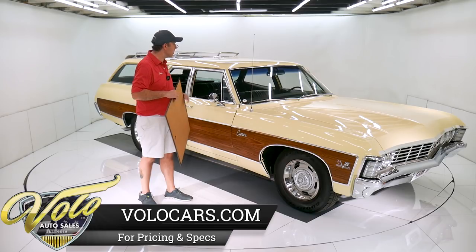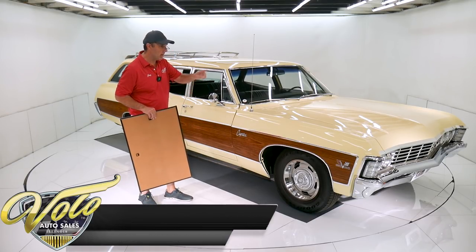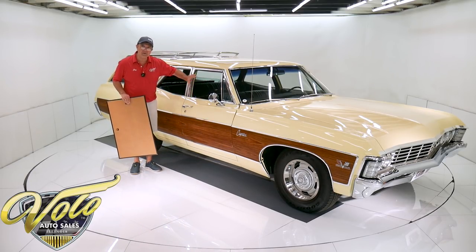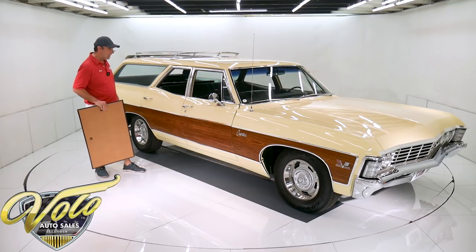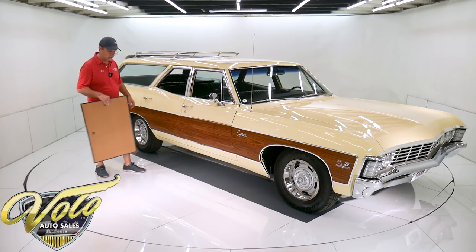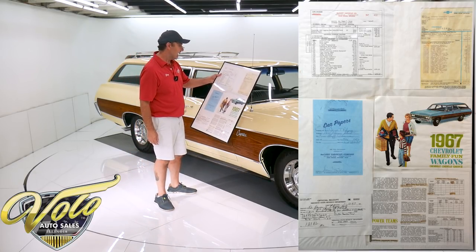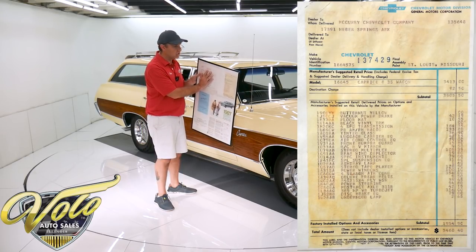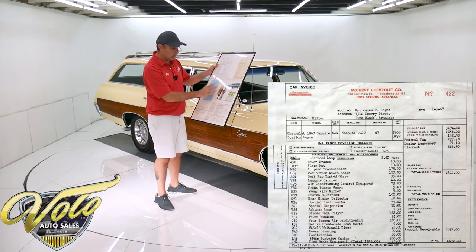Power steering, power disc brakes, power windows, a luggage rack, wind deflector, bumper guards, multiplex AM FM stereo, factory gauges with the tachometer, has a clock, deluxe seat belts, third row seating. They did add the rally wheels to it; other than that, everything is on here. Tinted glass, a vanity mirror. This car is numbers matching and has the original invoice, window sticker, and original documents.